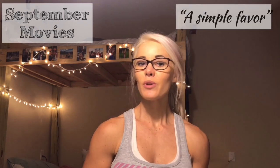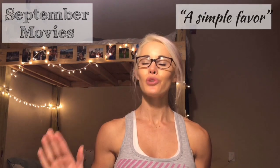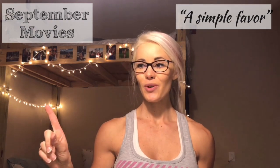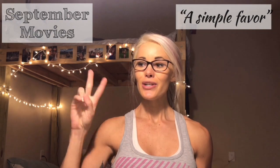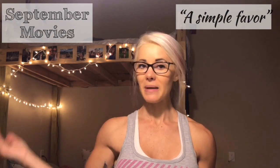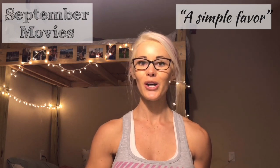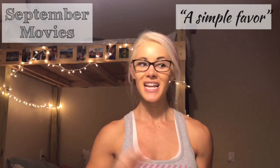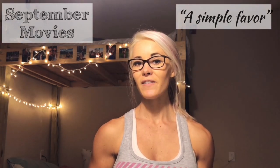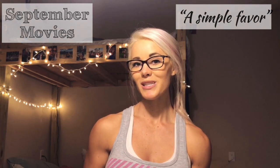For my September recap, let's start with movies in theaters. I just saw 'A Simple Favor' with Blake Lively and it is so, so good. She is one of the most amazing actresses ever, and you would never guess what's going to happen — it just keeps you on your toes. It's hilarious, thrilling, everything all mixed together.